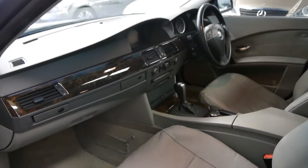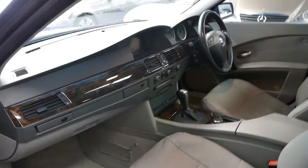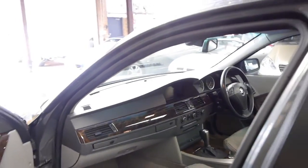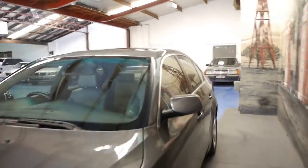It looks like the front seats have had new cushions because they're puffed up — with such soft leather they tend to sag after a while. It's got wood grain as well. It does have Xenon lights, which is great, and it's also got a sunroof.